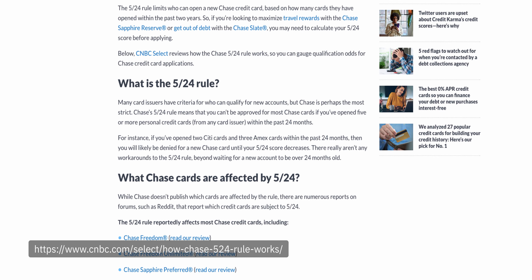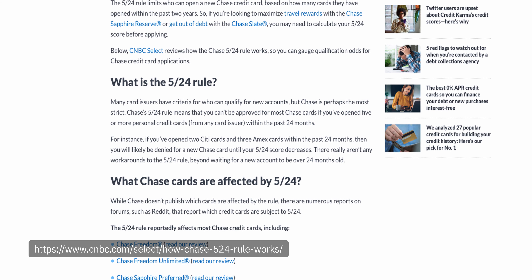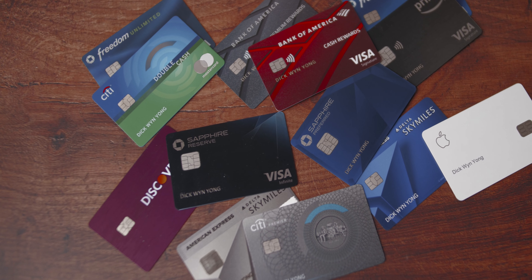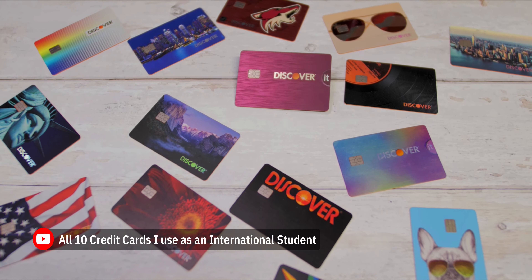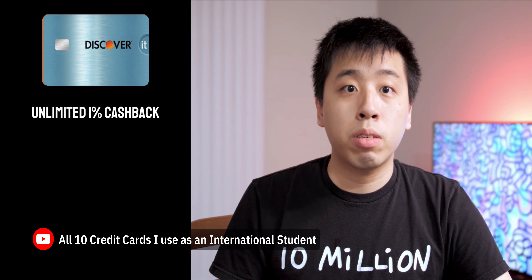This credit card is my first Chase card application in close to three years. Because of the 5/24 rule imposed by Chase, I only recently became eligible to apply for a new Chase credit card. The last time I applied for a Chase credit card was back in 2018 when I was just starting my credit card journey. Since then, I've applied for several other credit cards from various brands and issuers. If you want to see a full list of credit cards that I have in my collection, I have a video on that so feel free to check that out.